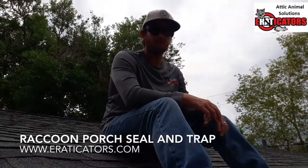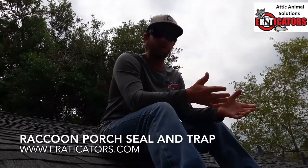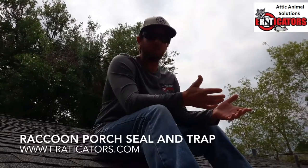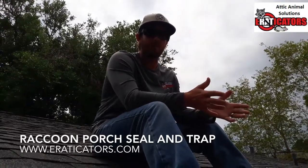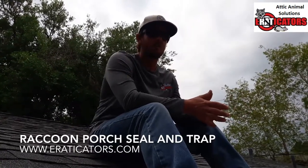Hey guys, Bro with Eradicators here. Today we're at a house and we've got a really common repair. They've got raccoons that have gotten into their attic. Usually female raccoons go up there to have babies. We did an inspection of the attic and there are no babies up there — it looks like she broke in just trying to find a place to put them and hasn't had the babies yet.